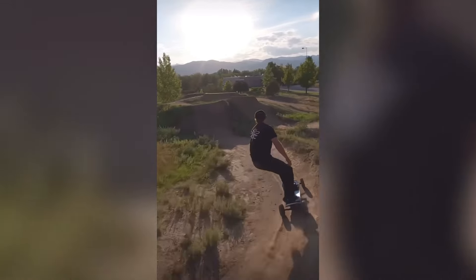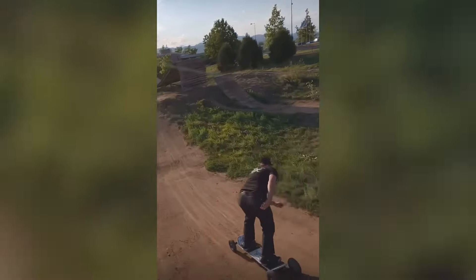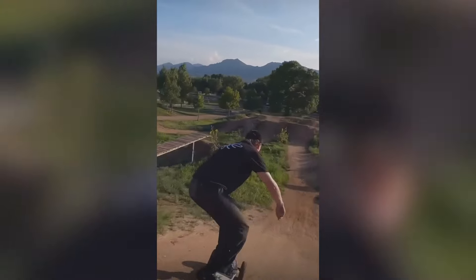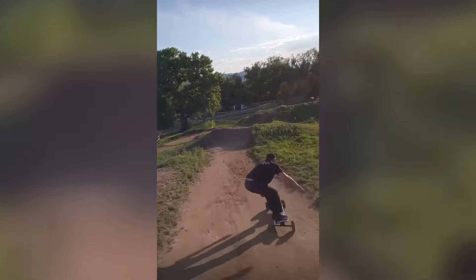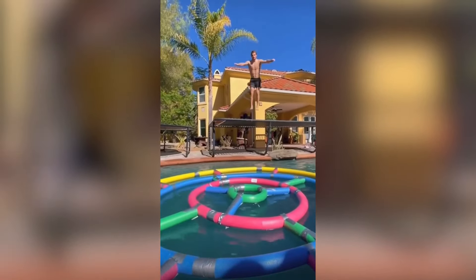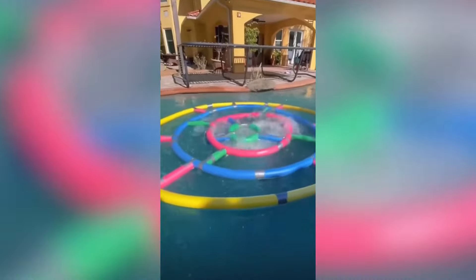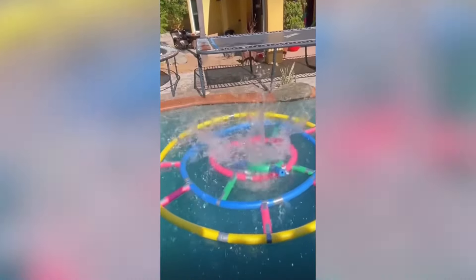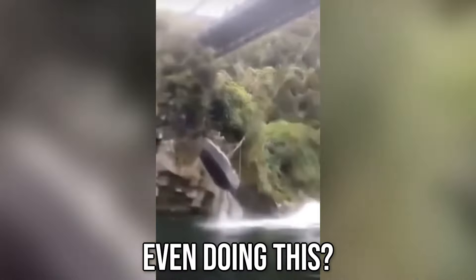This guy's got skill. Check out this human dartboard. How are they even doing this?